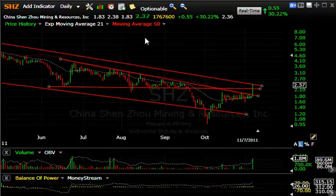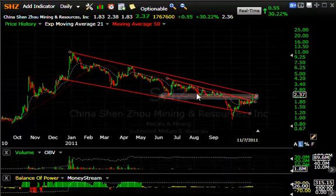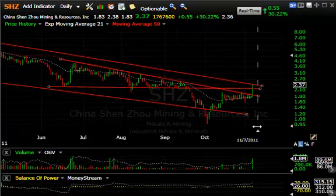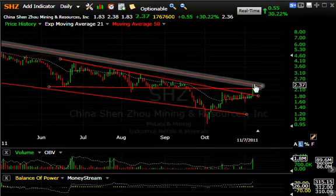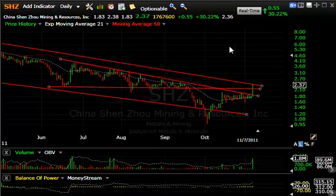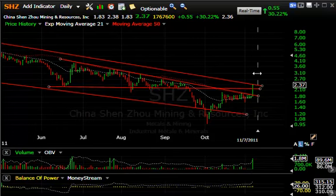SHZ, part of the rare earth group that did very well today. If you step back and look at the longer-term pattern, you'll see we're in a distinct down channel. Today's move not only broke out of this little wedge but through the declining tops line of the last four months and the major declining tops line, closing right at it — a very good close of $0.55, up 30%, with $1.8 million traded, the best volume since June. My targets are around the $3.10 and then $3.60 ranges short-term.